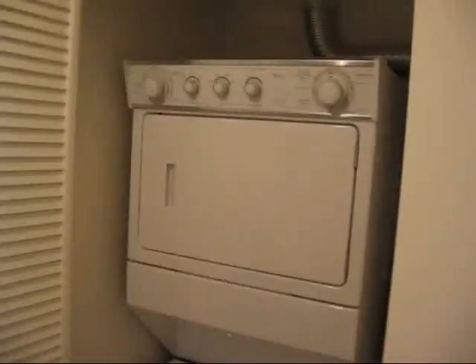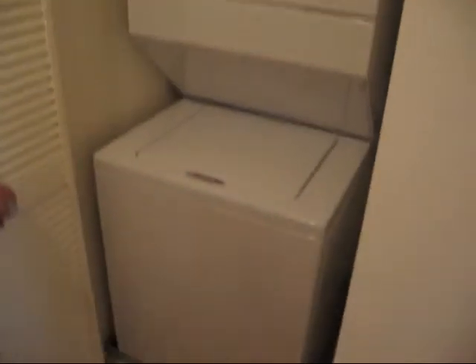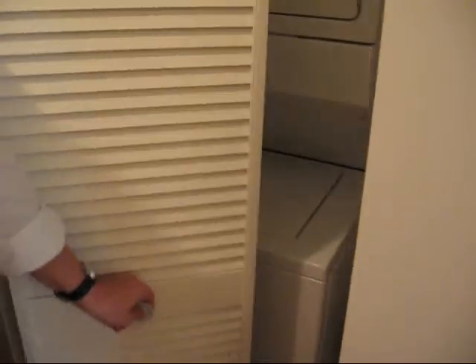Inside we have the washer dryer unit and coat rack, and extra storage.